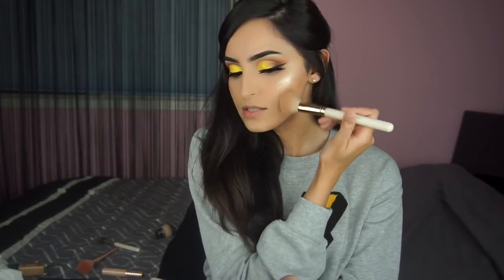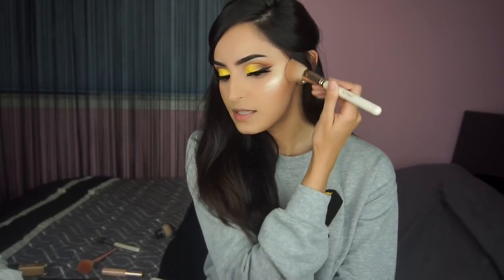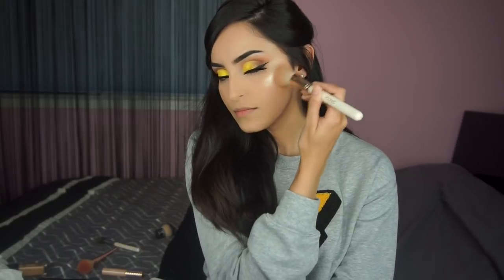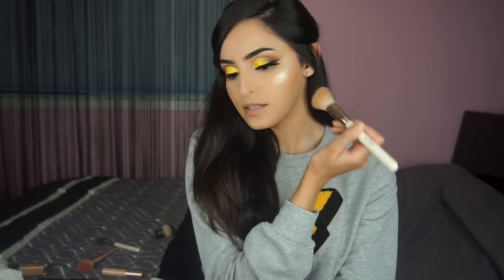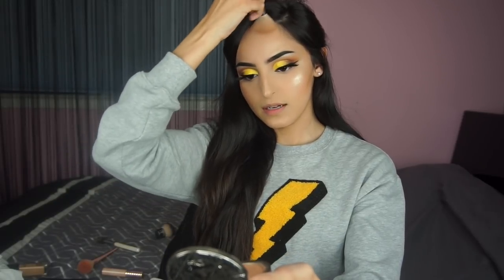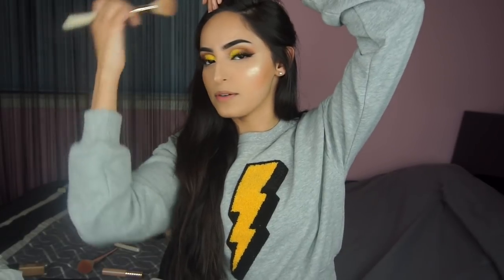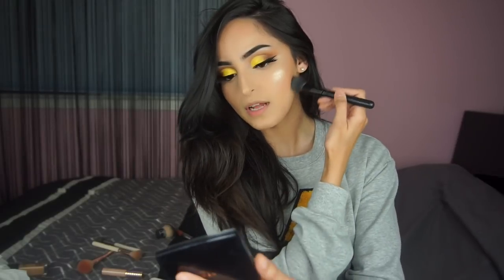It's the Wet n Wild Mega Glow Contour Palette — I really like this one. I actually use the other shade called like Dolce Delish or something because it's more cool-toned, but this one will do for now. I'm using the Iconic London Contour Brush. Tap off the excess, then just follow under the cheekbone. Start at the top with the most product because you don't want it to look harsh, then blend it down in circles. I also contour the top of my forehead to make it appear smaller — when you have this much forehead, there's not much you can do about it.